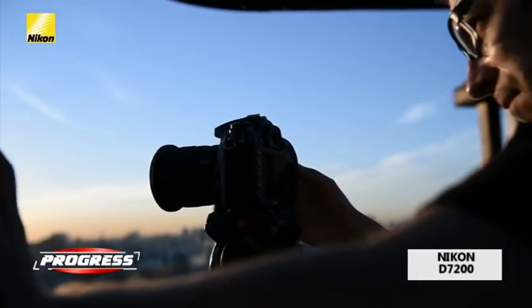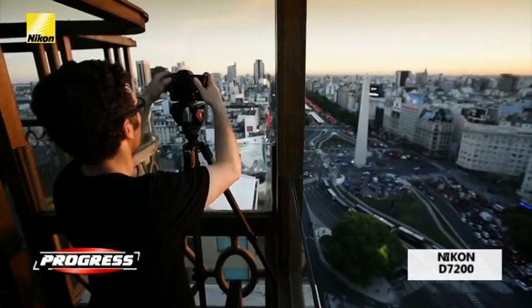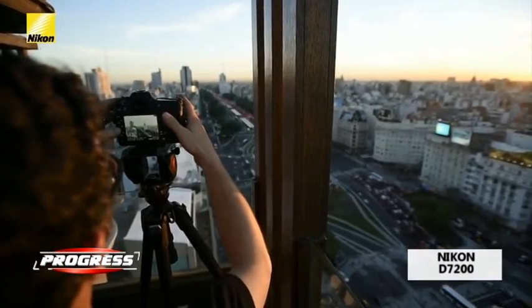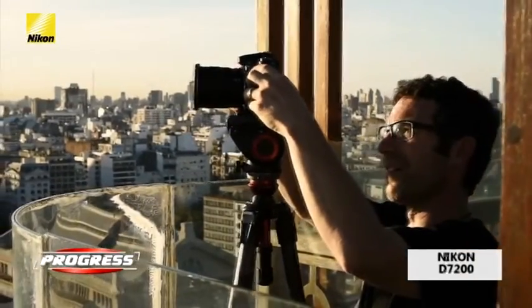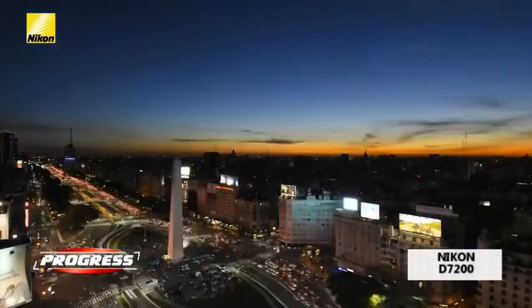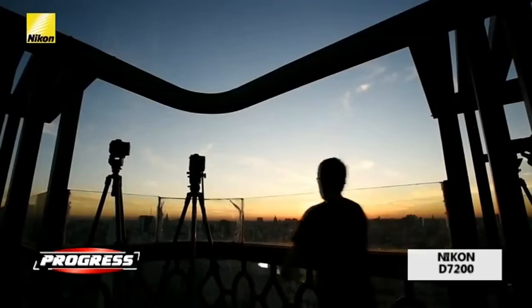Filmele Full HD de 1920x1080 pixeli beneficiază de sunet stereo, înregistrat prin intermediul funcției Zoom Microphone, care schimbă direcția de recepție în concordanță cu modul de operare al zoomului, iar funcția Focus Peaking ușurează focalizarea manuală prin evidențierea zonelor focalizate.